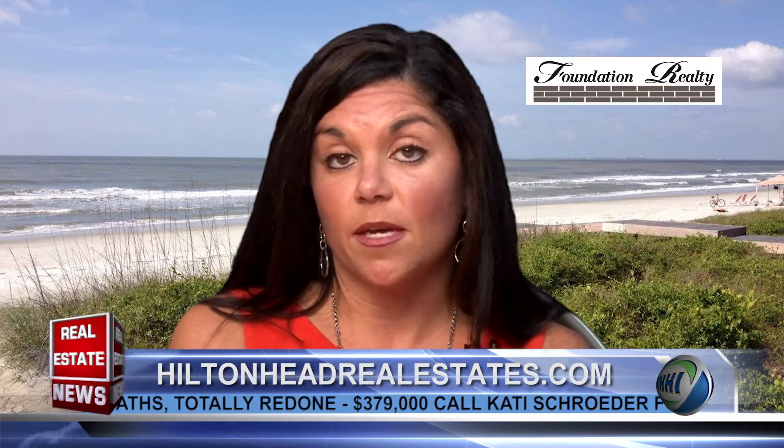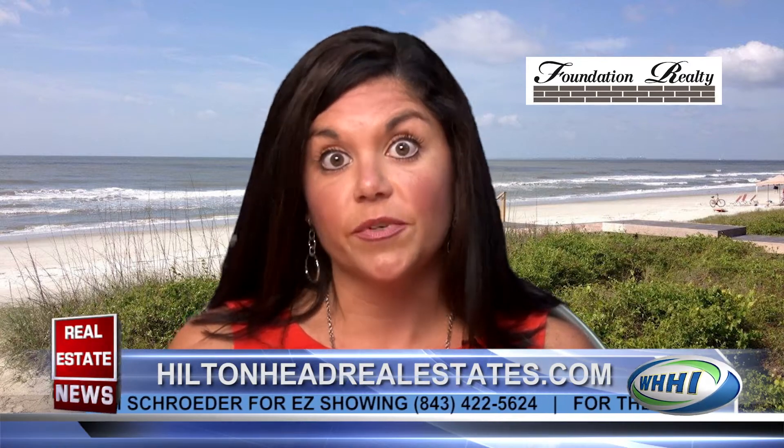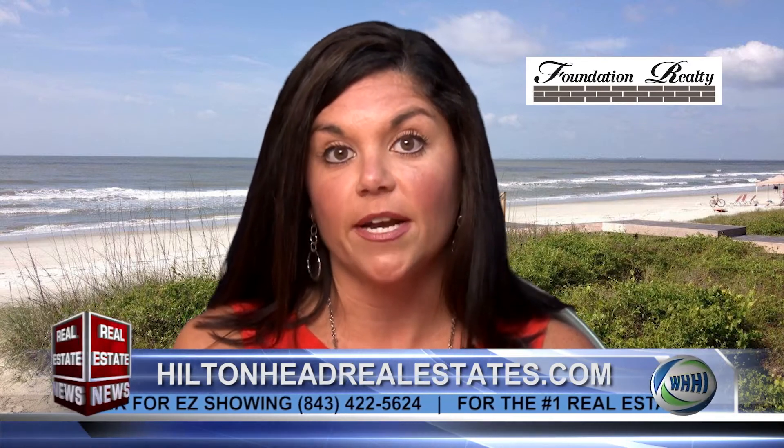Sure, absolutely. The Hilton Head market is super strong right now. Inventory is down 15%, closed sales are up 10%, and the average sales price is up 10%. With mortgage rates being relatively still low, even though we know that probably won't last forever, it's really a great time to buy on Hilton Head right now.